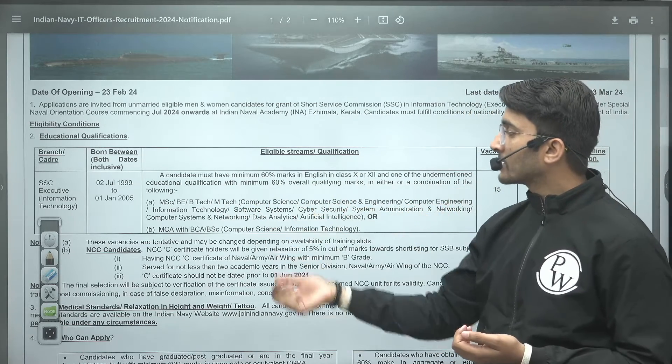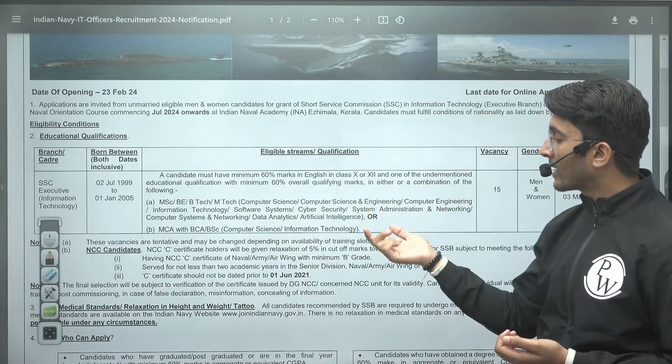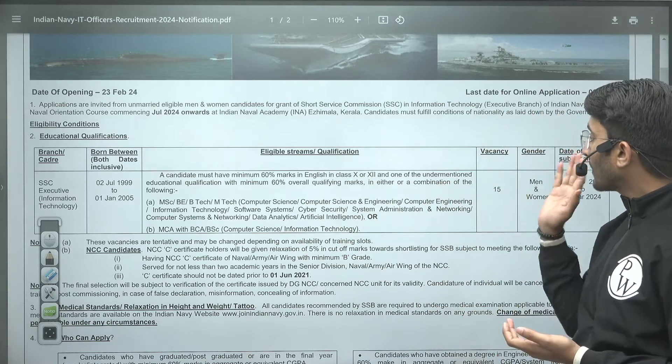Other eligible disciplines include Information Technology, Software Systems, Cyber Security, System Administration, Networking, Computer System Networking, Data Analytics, and Artificial Intelligence. If you hold any of these qualifications, you are eligible for this vacancy. The total number of vacancies is 15.